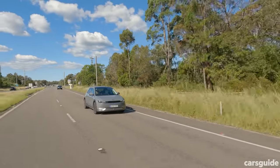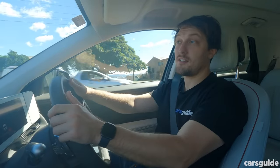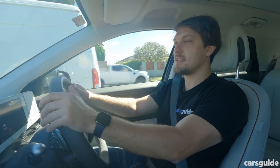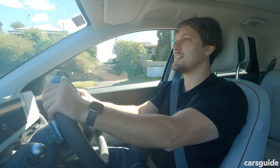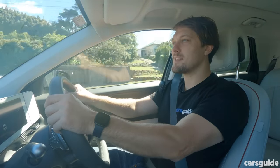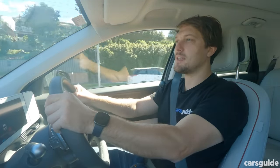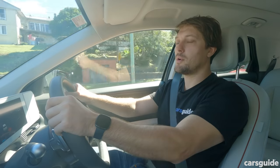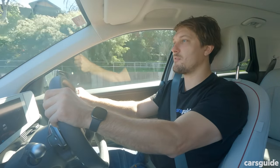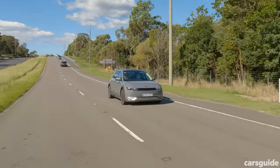Where does this leave our Ioniq 5? If you want the comfort of the BMW but don't want to spend that much money, this is a pretty good option with comfy seats and a wafty freeway ride. But if you want something more balanced and sporty, I'd still look to the Kia EV6 or Polestar 2 — even though it's completely possible to have a lot of fun in this weird hat-shaped SUV.